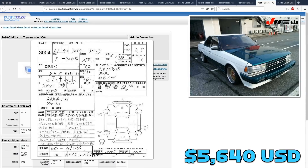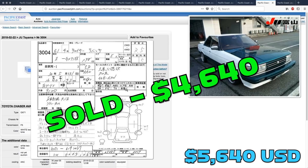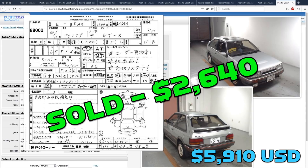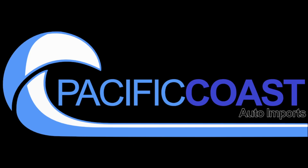The Toyota Chaser Avante did sell, going for just $4,640. And finally, the Familia GTX also sold, going for less than half of Derek's guess — somebody picked that one up for $2,640. Not bad. That's going to do it for last week's picks. Now here's Derek with this week's.